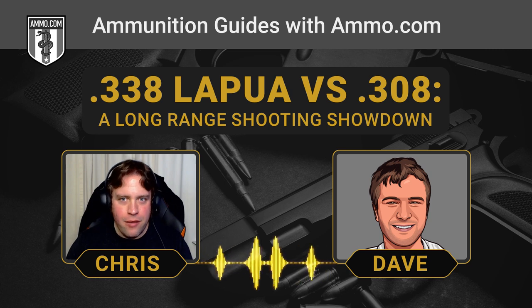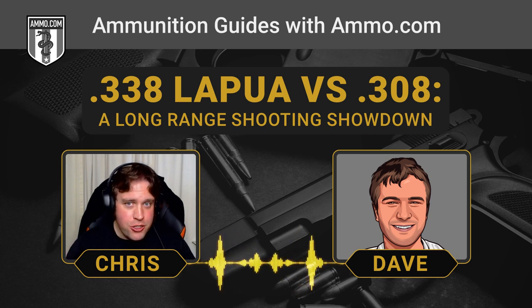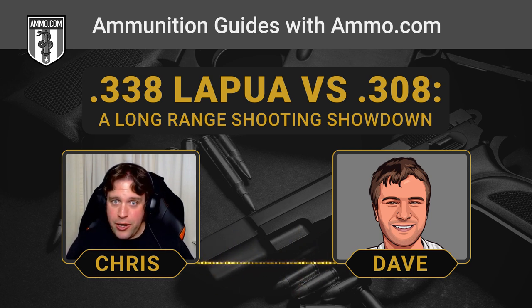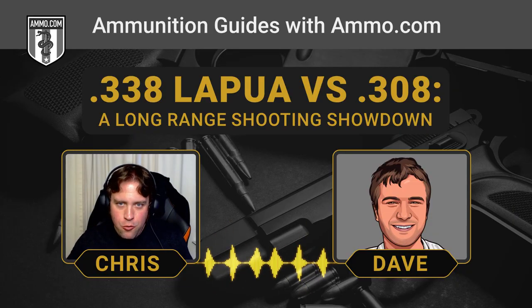A lot of people justify the .338 by saying they want that extra range. I get that, and I'm never going to tell you not to buy something if it's what you want. But if you're going to shoot at that distance, you really have to practice because the calculations required to shoot at that range are insurmountable for most average shooters. That brings up the question: for hunting purposes, do you really need a .338?